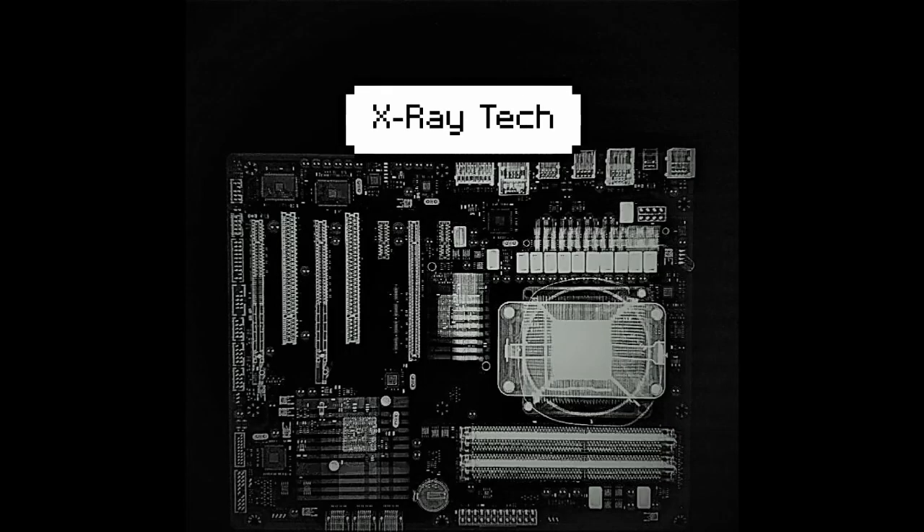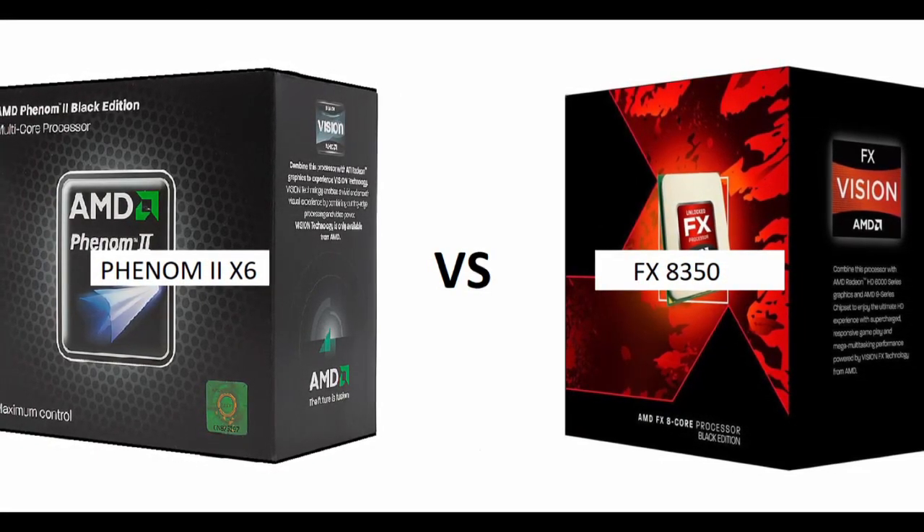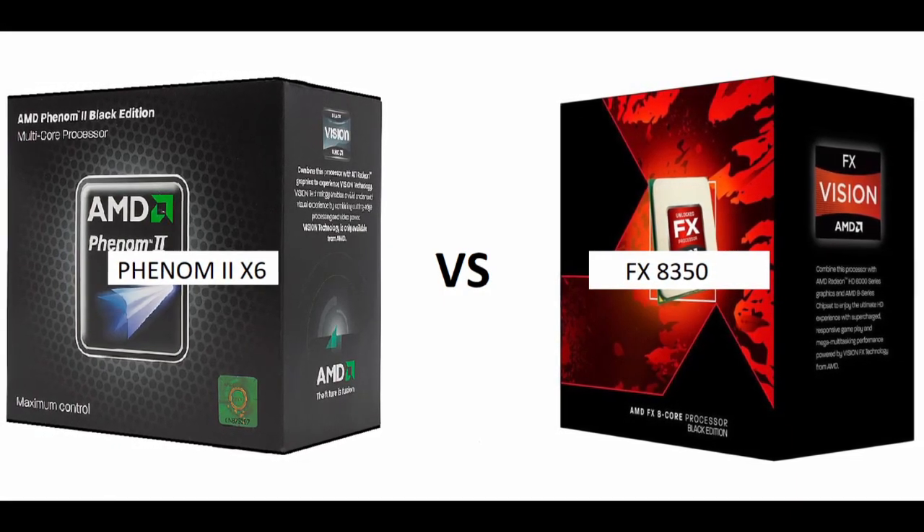Hello YouTube and welcome to X-Ray Tech, giving you an inside look at PC hardware. The topic of today's video is something a couple of you have asked for specifically, which is a comparison between the Phenom II X6-1090T and the FX8350.